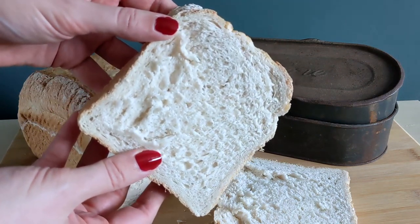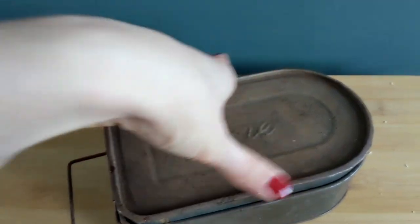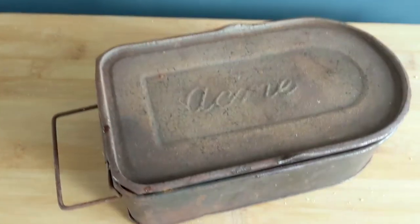An interesting tale from Wearmouth Colliery in Sunderland states that freshwater shrimps were living in the pit. The miners would often feed them their crusts.